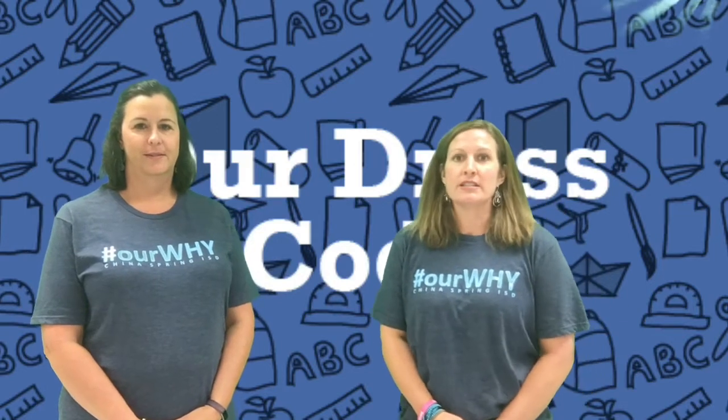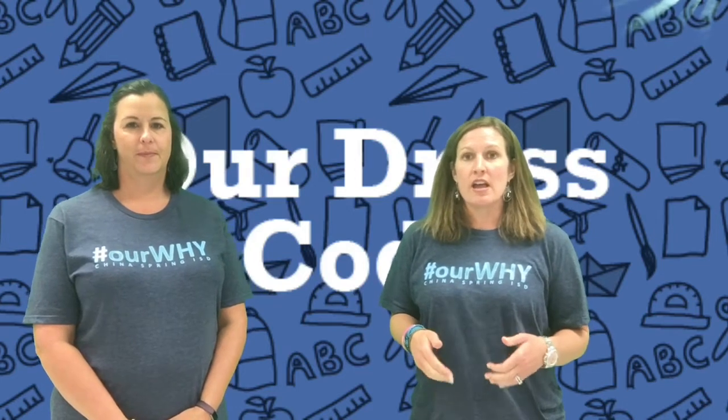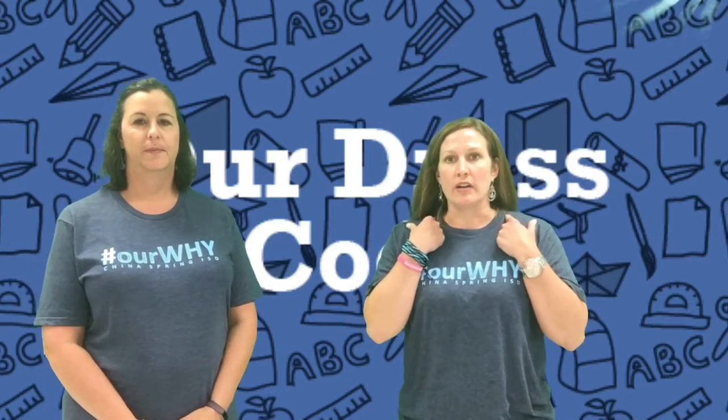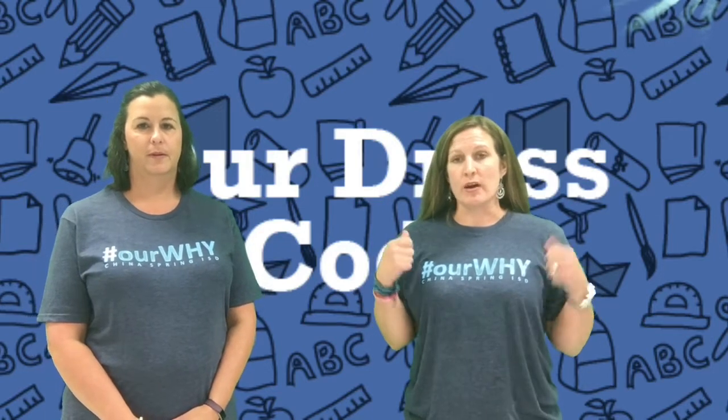Hi, Show Spring Intermediate. We're here to talk to you about the dress code. We've noticed some of you are wearing really cute outfits, but they're not appropriate for school. I'm going to talk about shorts and skirts, leggings, and tank tops. Let's start with tank tops — they have to be at least three inches wide on the shoulders. If you have a shirt with spaghetti straps, you have to wear a jacket.